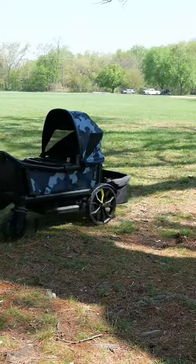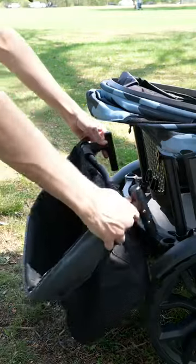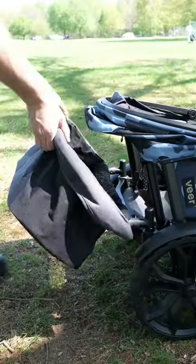The wagon will handle beach, parks, gravel, grass, and shopping, because you can use the shopping basket for all of your grocery needs. If you have any questions or comments about Cruiser versus Cruiser XL, please leave it below.